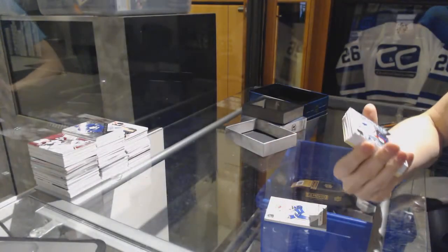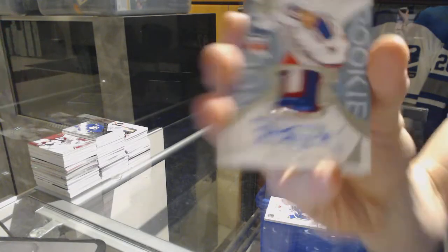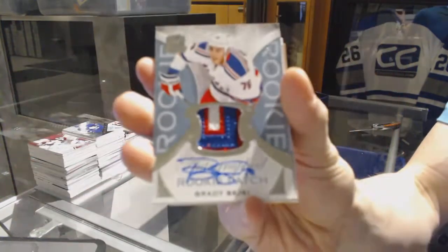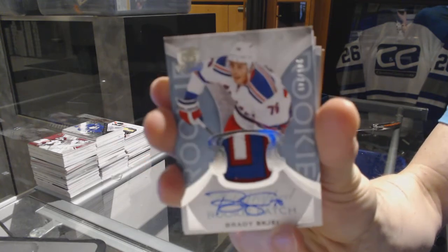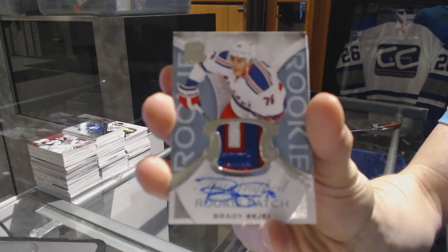We've got a three-color rookie patch auto number 249 for the New York Rangers, Brady Shea.